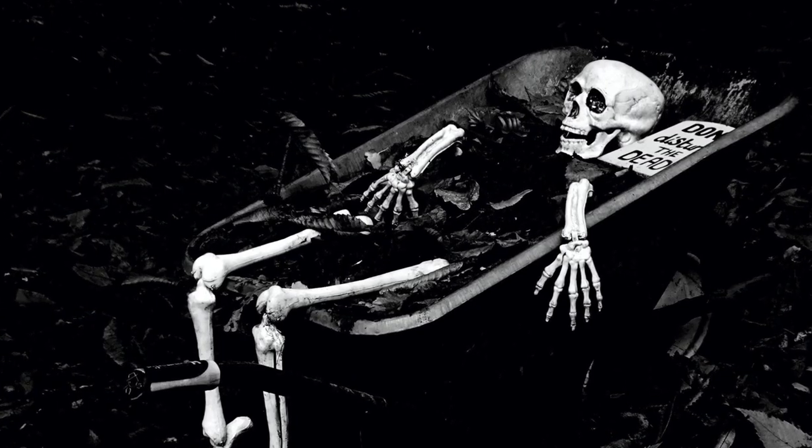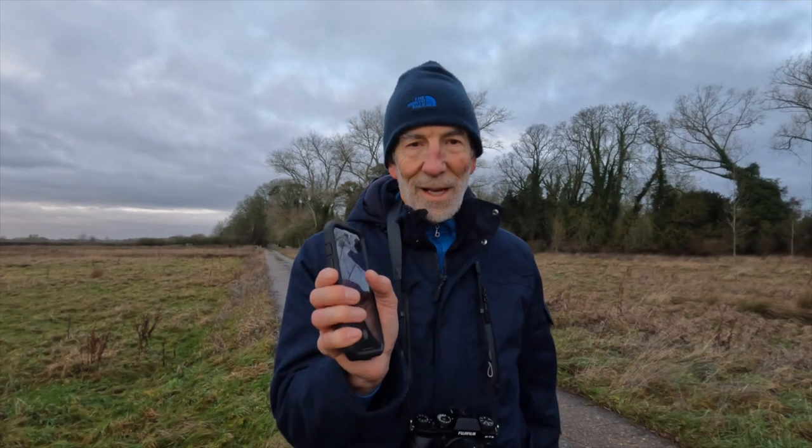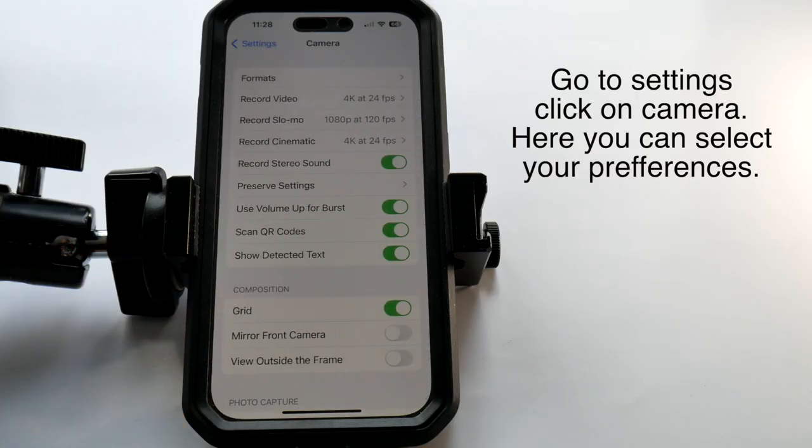I was going to hang around and wait until the iPhone 15 Pro came out, but I'd probably have died before I got a new phone. So anyway, the 7 Plus did a good job over the years, but this is a different league altogether — completely different league. So let's look at the settings I already have in place.